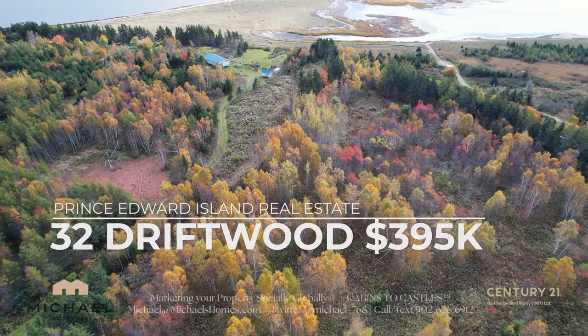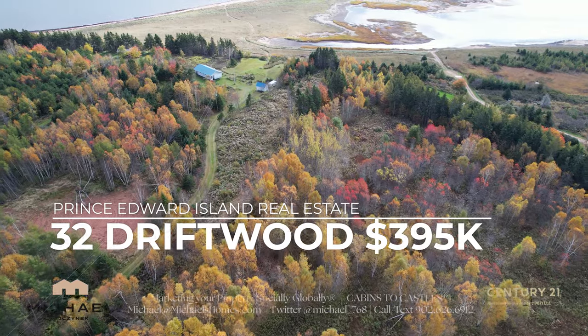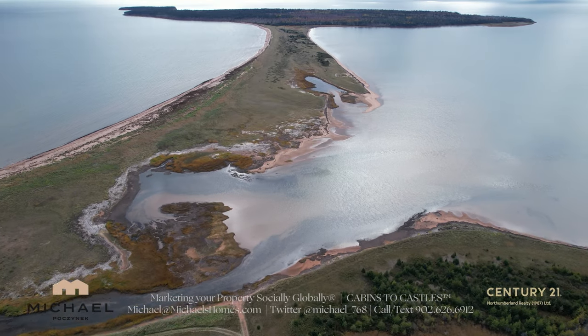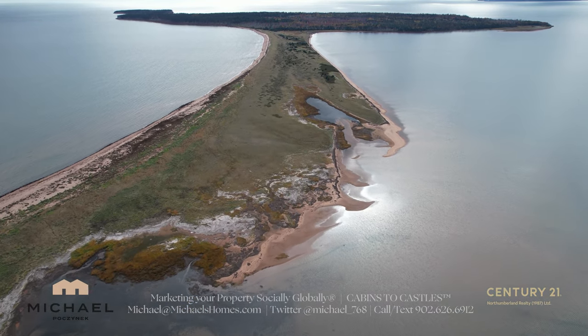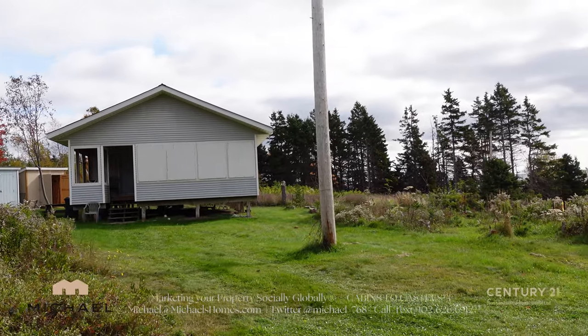32 Driftwood is a seasonal cottage located on just over seven acres of waterfront property with access to your own private beach for miles and miles. You have a view of Boughton Island, which is uninhabited, owned by the province, and it's one of the largest islands other than PEI in the province. That's 32 Driftwood.